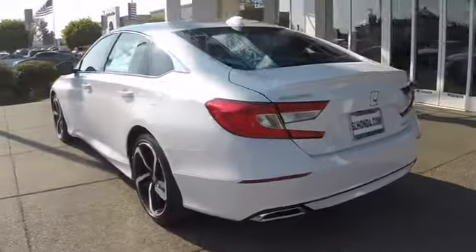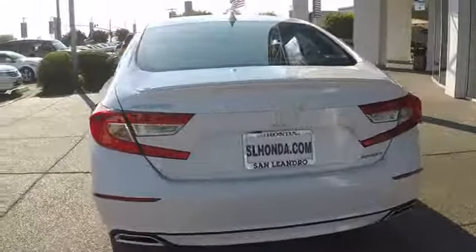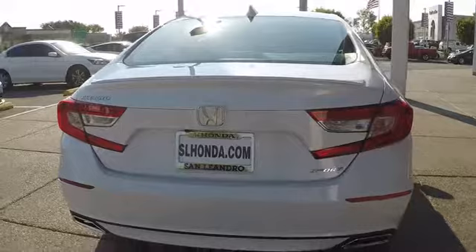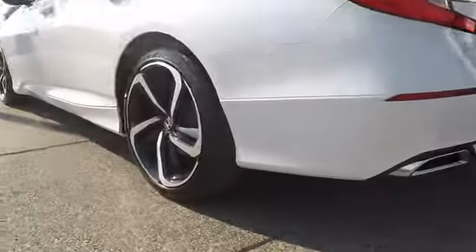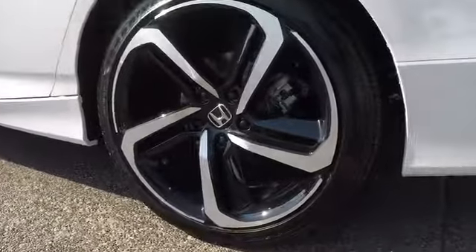Here are some of this vehicle's great options: keyless entry, lane departure warning, traction control, steering wheel audio controls, anti-lock braking system, backup camera, stability control, leather wrapped steering wheel.